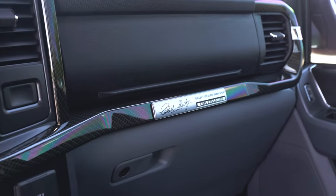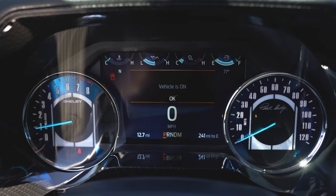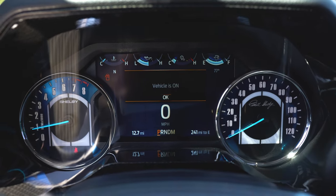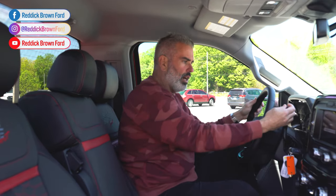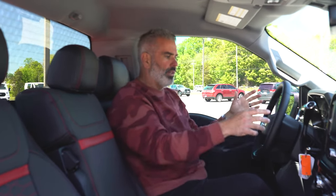It has a carbon fiber insert on all of the trim, giving you that luxury look. The dash and interior of the F-150 are dialed in. Since this is a regular cab, you don't have the digital gauge cluster — you have analog gauges plus Shelby gauges, which is a really cool look. The four-door trucks have a digital dash area. There's a shift column, and it comes with a key — keyed entry, not a keyless remote.